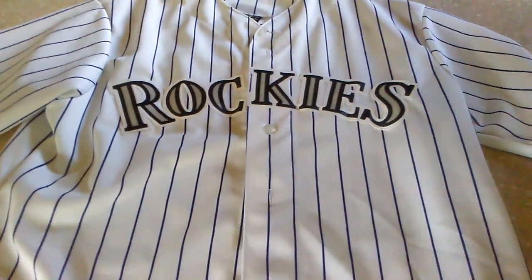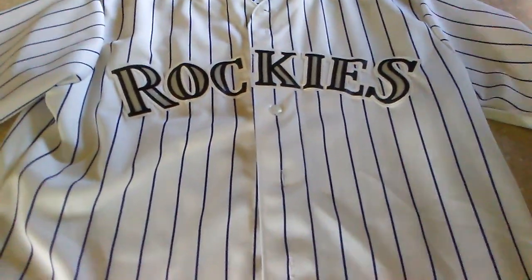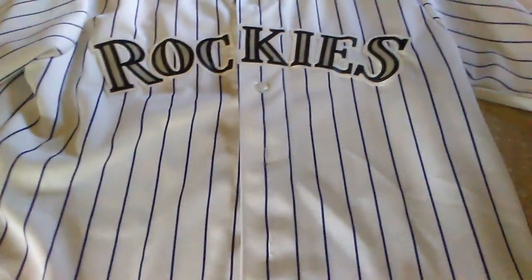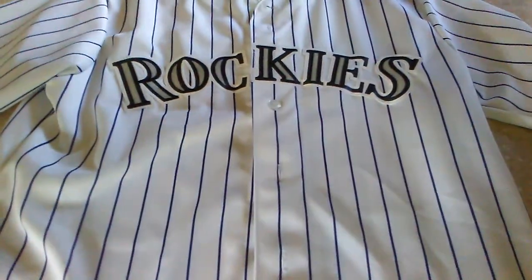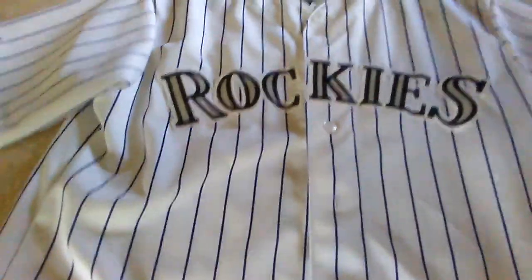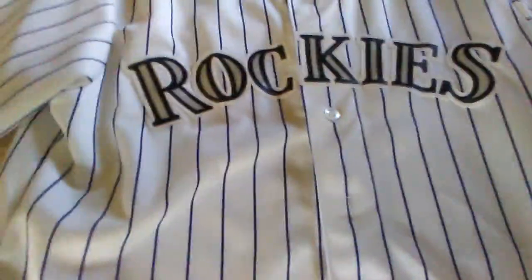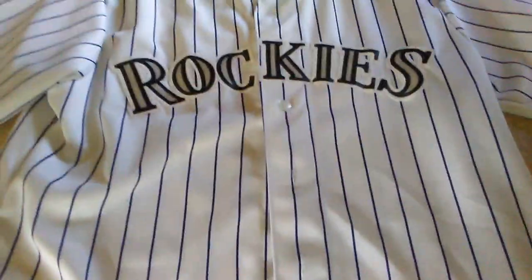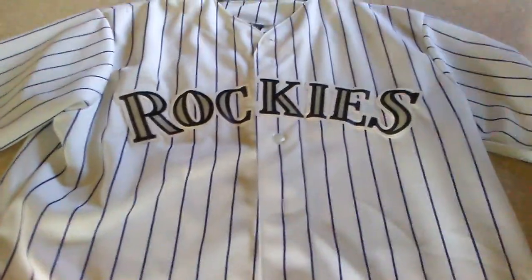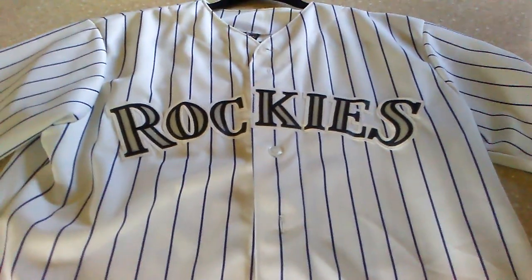That is my Carlos Gonzalez jersey. Hope to make another video tonight just recapping what's been going on lately. I also want to start making more Broncos videos because it's been a while and training camp's just around the corner. Hope you all enjoy — catch you guys in the next one, peace out!